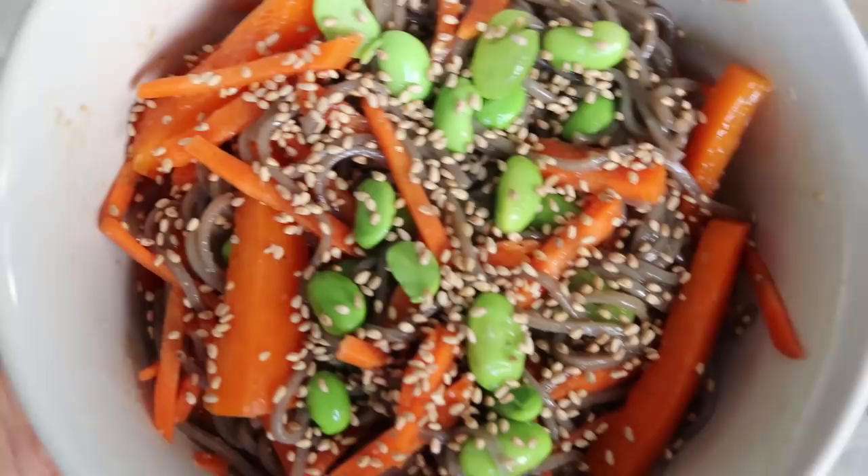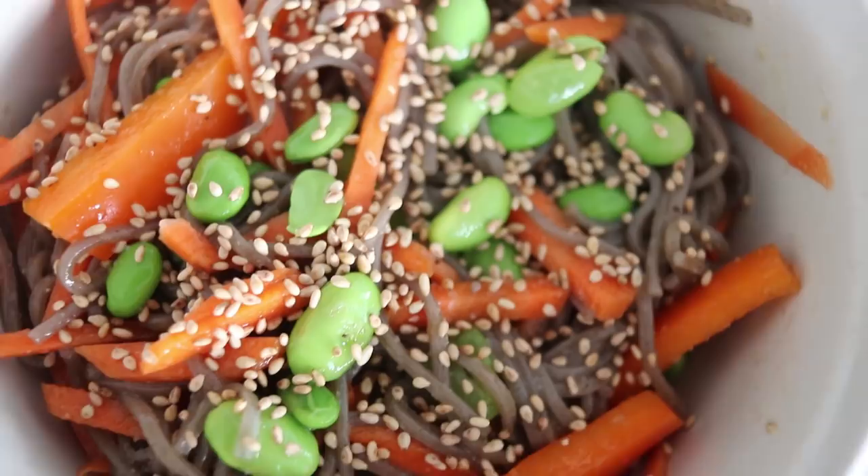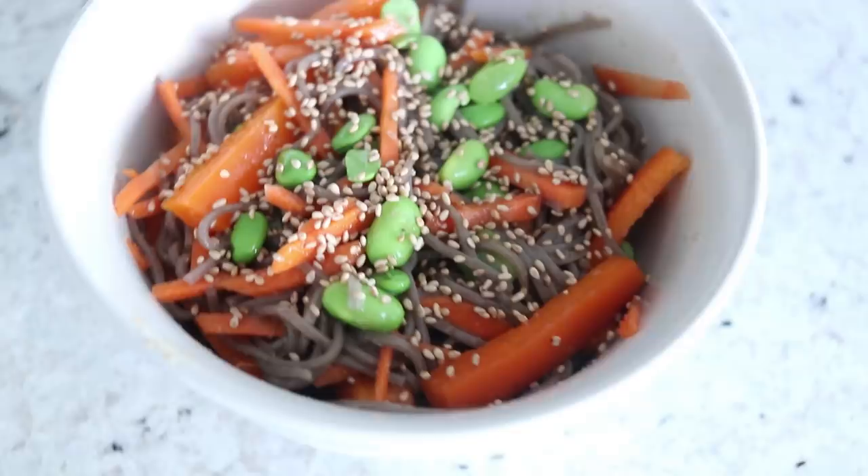For the final touch, I'm topping everything with toasted sesame seeds. You could also add in some chopped green onion. And there you have a super easy cold soba noodle salad with edamame beans — it's such a great meal, super delicious, so satisfying, and really healthy.